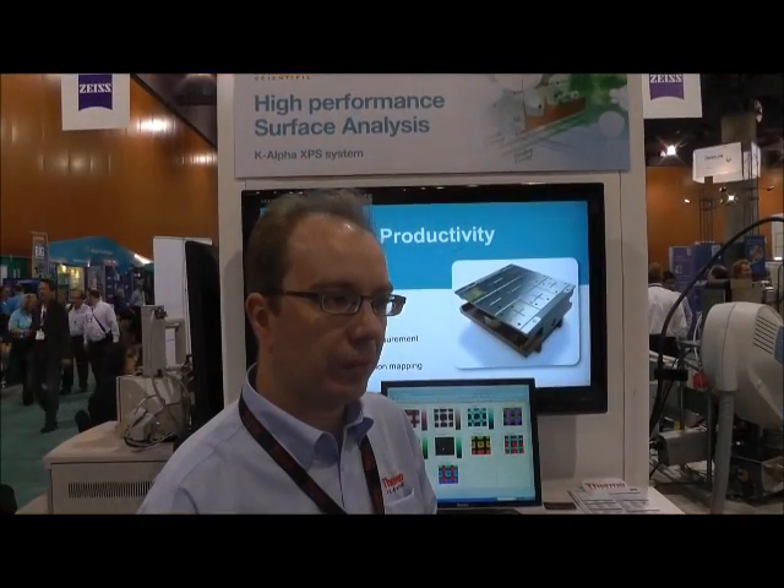I'm now at the Thermo Fisher Scientific booth talking to Dr. Tim Nunney, who is Product Manager for XPS. Tim, tell us about the K-Alpha XPS system.